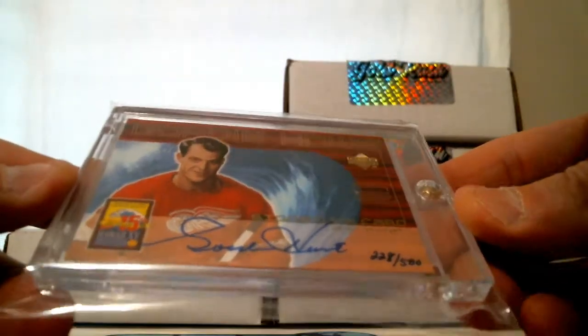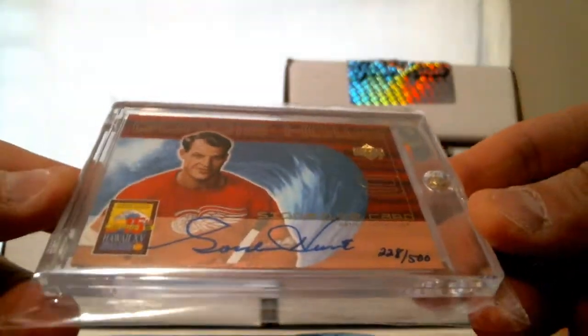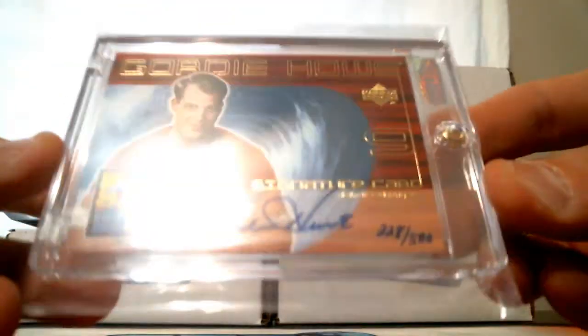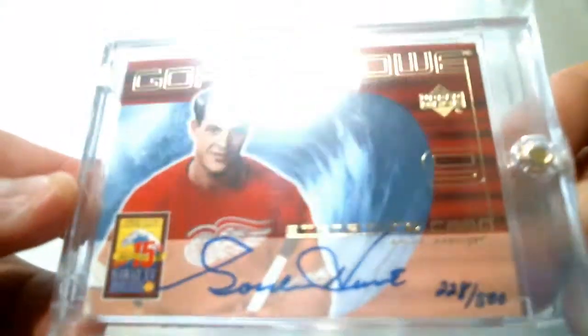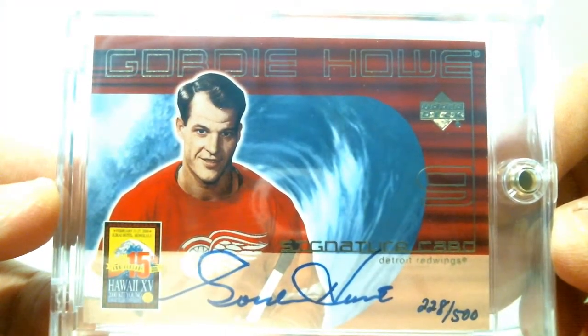Wow, another nice one. On-card auto, 228 of 500 — Gordie Howe for the Red Wings. This is from Upper Deck 2000, signature card. On card for the Red Wings, hand numbered 228 of 500. Gordie Howe auto. Very nice.